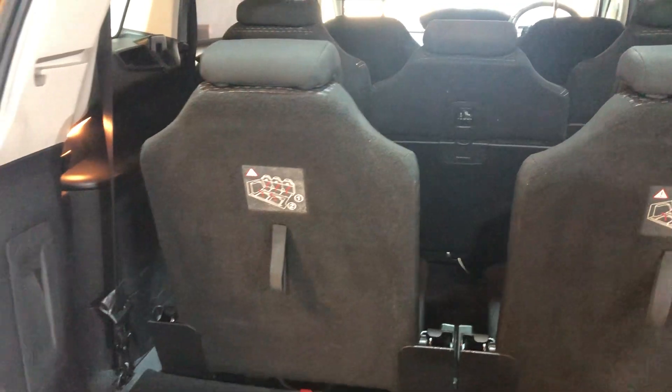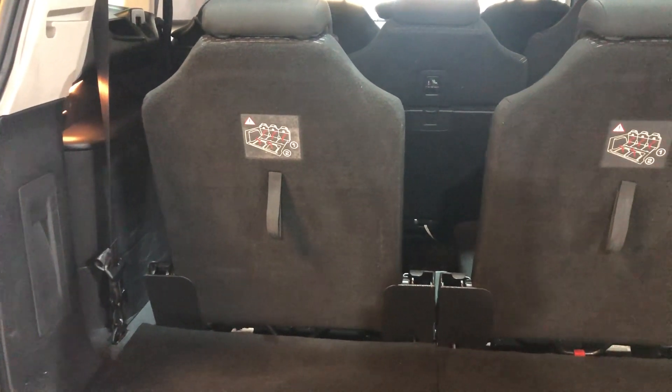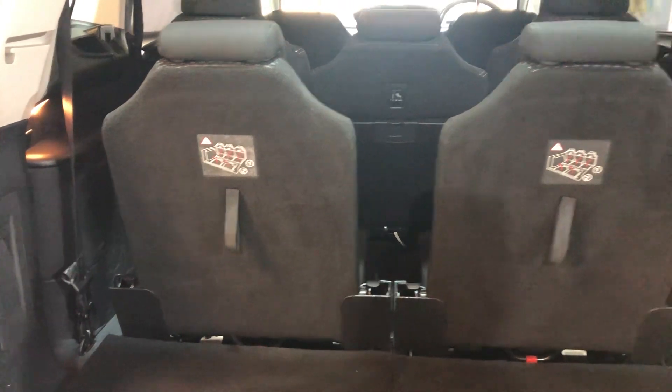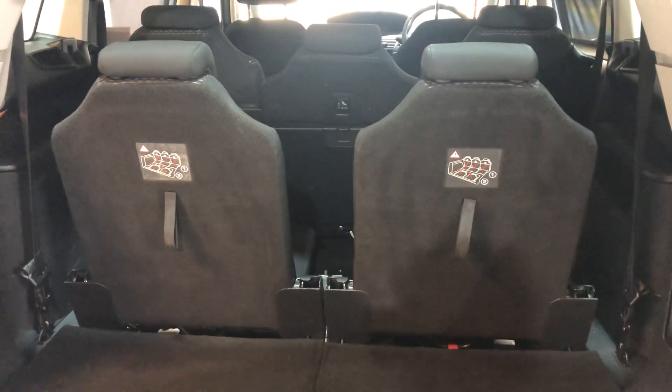An MPV is what it is — it's a multi-purpose vehicle — so you are going to be restricted as regards luggage in the rear. But if you're not carrying seven passengers, you would drop down the two rear seats and you've got an enormous cargo area. It's a very practical car.